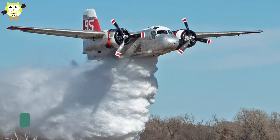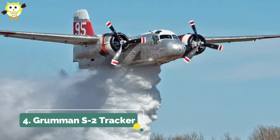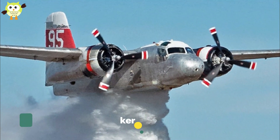4. Grumman S-2 Tracker. The S-2 was the United States' first purpose-built anti-submarine aircraft. While they're no longer used by the US to hunt subs, several of them are operational water bombers.